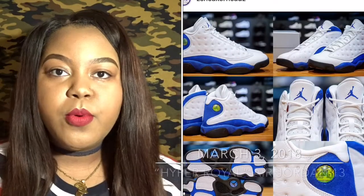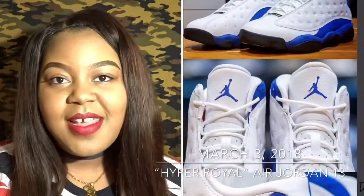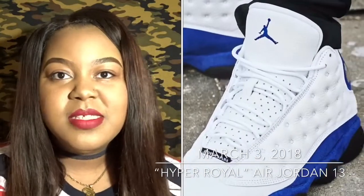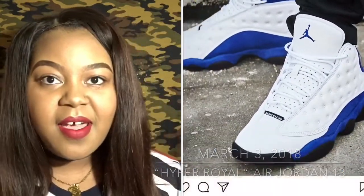From what I can see these are extremely comfortable — I've heard great things about the VaporMax shoes being comfortable. That pretty much wraps up my pickups for last month. Let's get right into the sneaker releases for the month of March. The Hyper Royal Air Jordan 13s came out last weekend — I didn't end up grabbing them. I'm just not a huge fan of those. I think they're a decent shoe but it wasn't one I felt like I had to have.